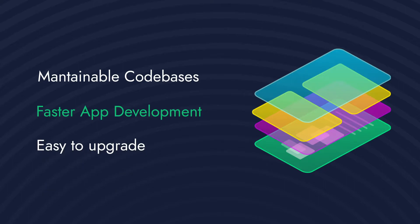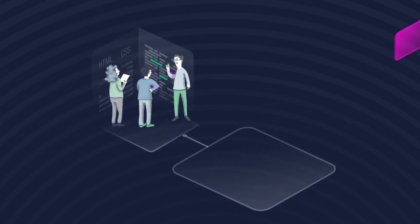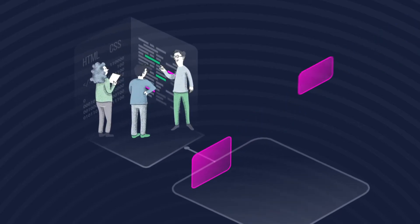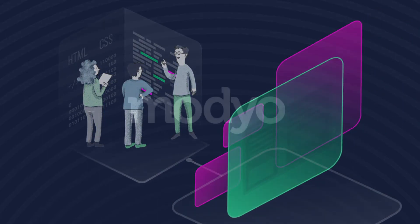Micro front-ends also make it easy to upgrade and update your digital experiences, keeping them relevant and personalized. And your teams can build these experiences from the ground up, or take advantage of Mojo's pre-built portfolio of experiences to accelerate your product development even further.